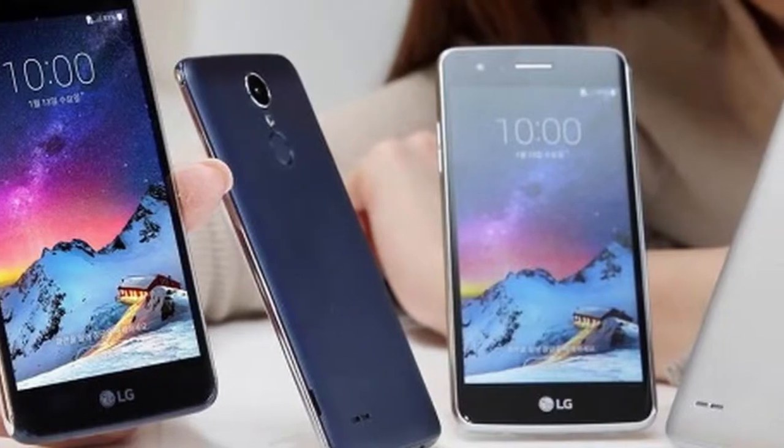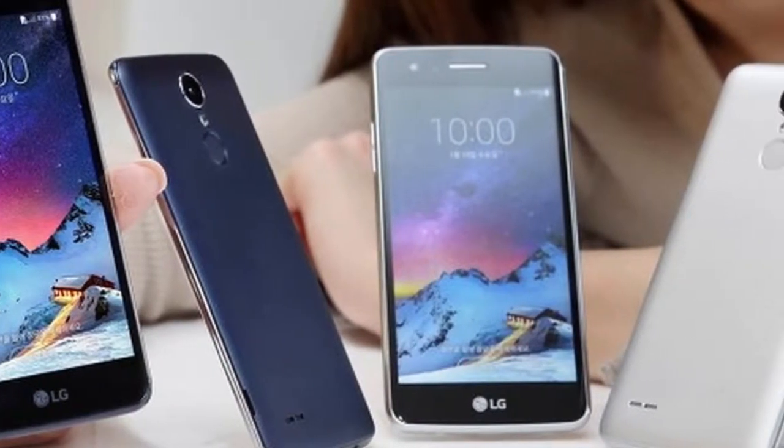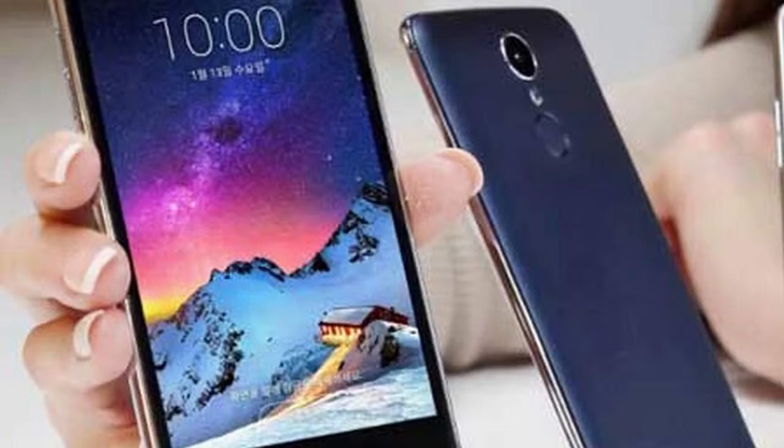The X300 comes with a micro USB 2.0 port, though LG isn't too quick to adopt Type-C across the model range.